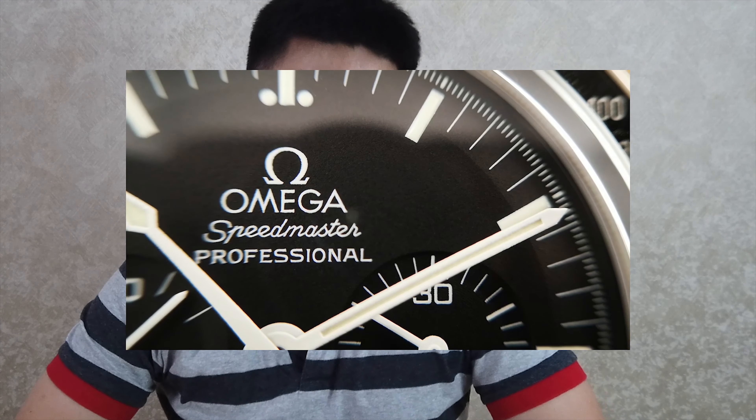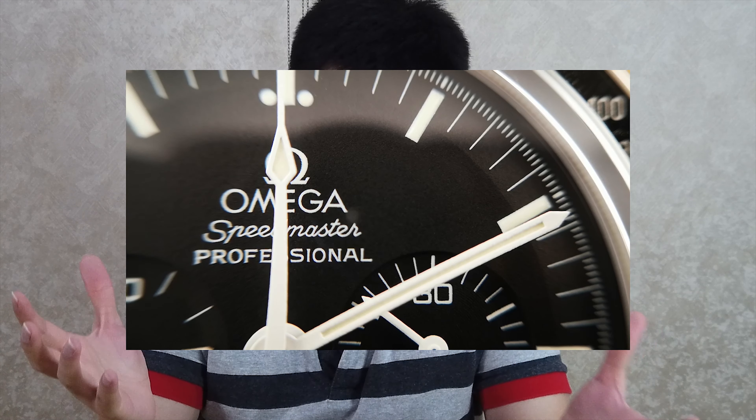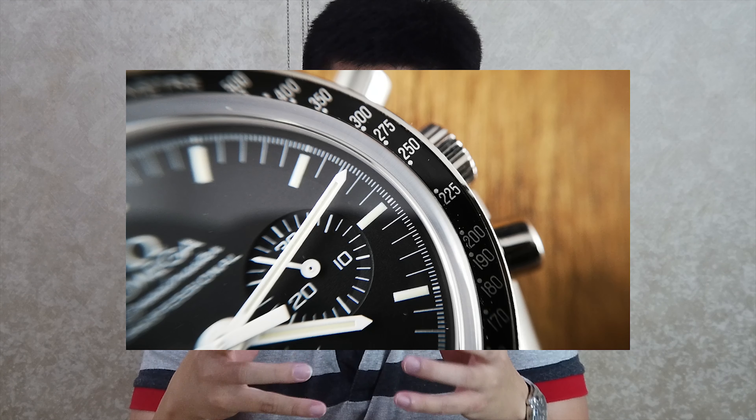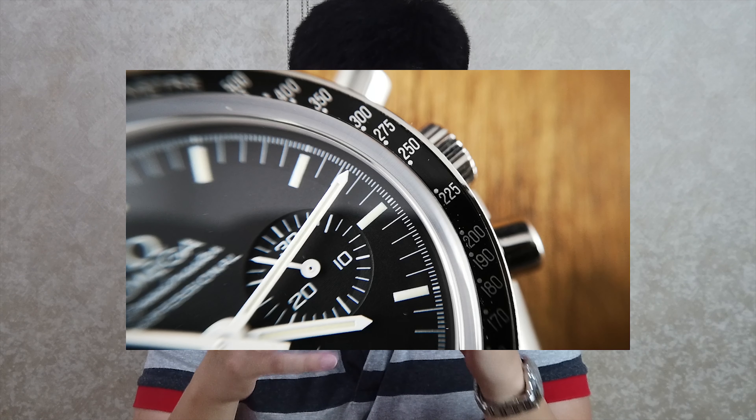If you are an open caseback person like I am, you have to get the sapphire version, which comes after the Hesalite version and is updated with the caliber 1863 movement. Whichever one you decide to get, you have to weigh the pros and cons between sapphire and Hesalite, open caseback versus closed, as well as the traditional caliber 1861 versus the newer 1863. Whatever you decide, you're never on the losing end because this is Omega. And I just want to take a few moments to show you how amazingly stunning the view behind the open caseback really is — you can see all the gears moving individually.